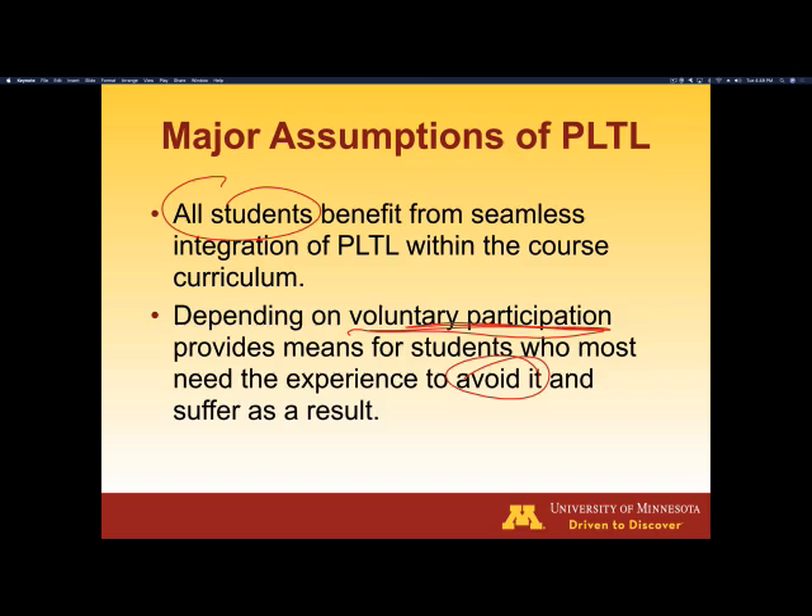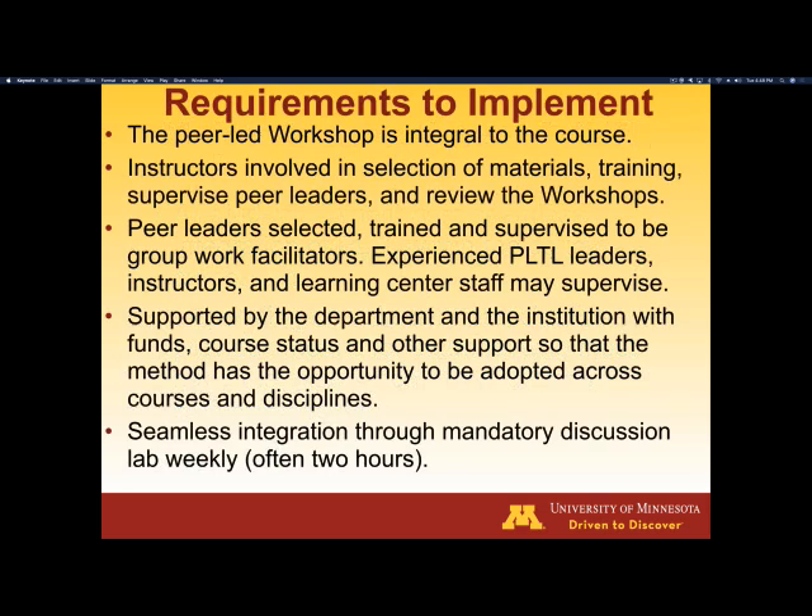What are the requirements to implement? It takes a fair amount of work. It's integral to the course, so the course instructor is going to be heavily involved in helping to select the materials, involved in training, supervising, and reviewing what's going on inside these workshops — it's an extension of their course. The peer leaders are students who are selected and receive extensive training and supervision. Whenever they come back for additional years, they may end up serving roles as assistant supervisors of first-year students who are serving as PLTL workshop leaders.